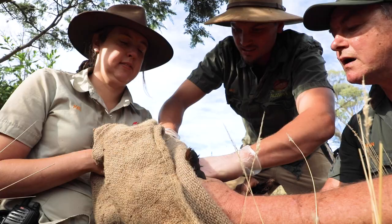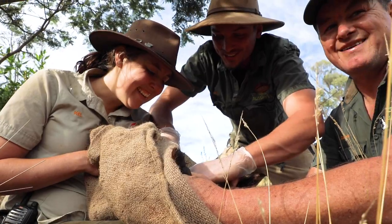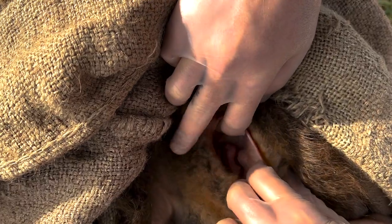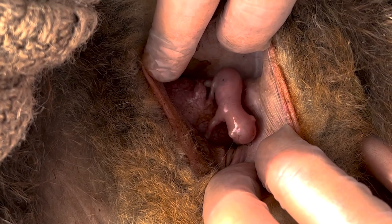The final step of the health check is the most exciting, as it's when we check each of the females' pouches to see if there's a joey inside. Just checking her pouch now and she's got a tiny little joey in it — it's probably the size of a grape, so super little at the moment. It's always a good sign seeing joeys in the pouch.